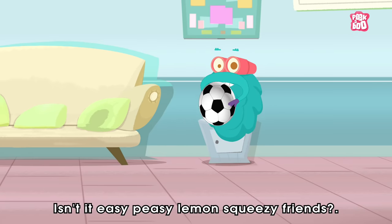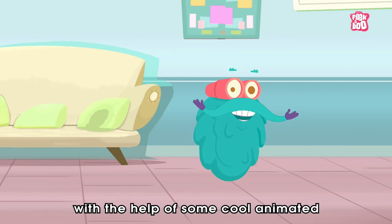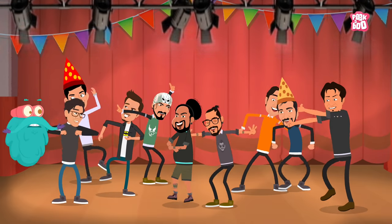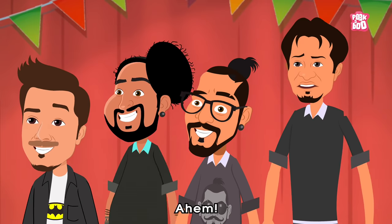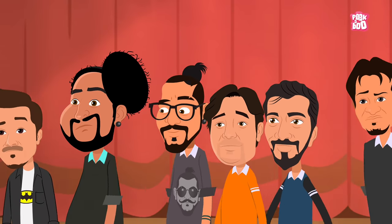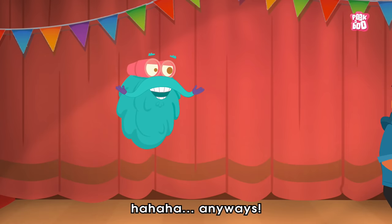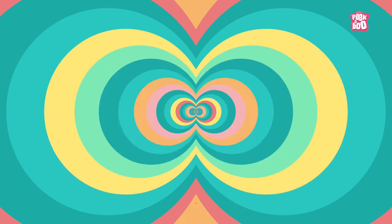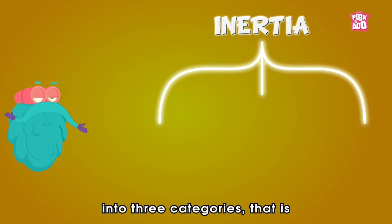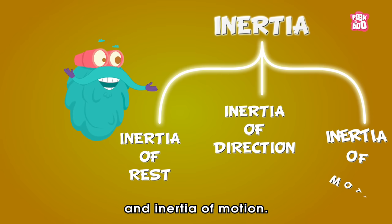Isn't it easy peasy lemon squeezy, friends? Well, let us try to understand it further with the help of some cool animated motion graphics. Inertia can be classified into three categories: Inertia of rest, Inertia of direction, and Inertia of motion.